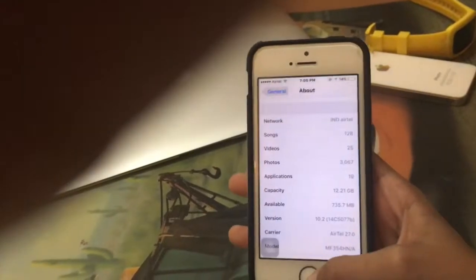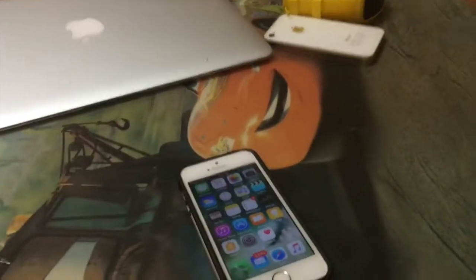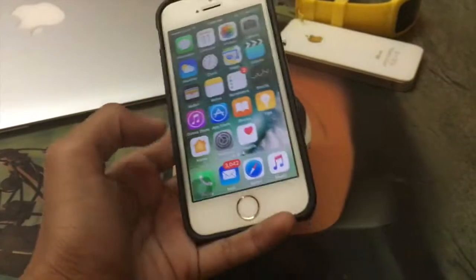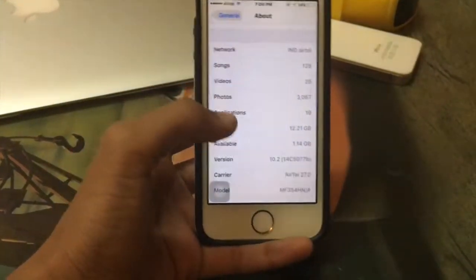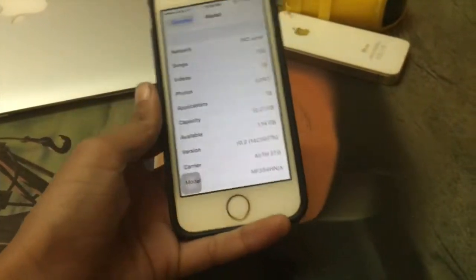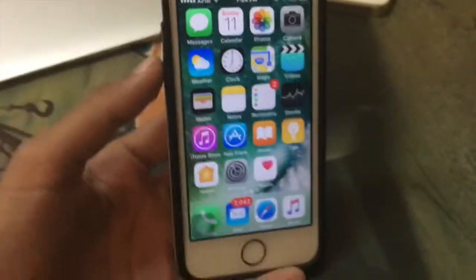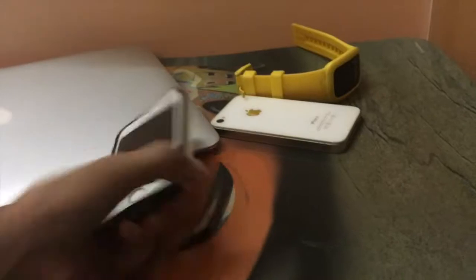Look at this — 1.14 GB! That's the way you do it, legit. We just released like 700 MB to 1 GB of storage. I had 40 MB before — what the hell, that's impossible! But it is possible because it's TechVision.